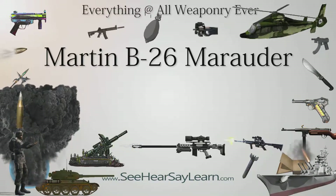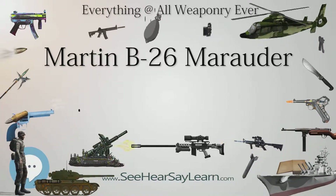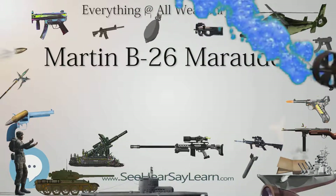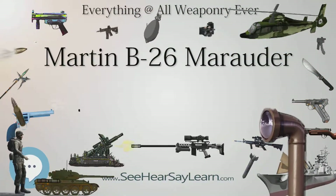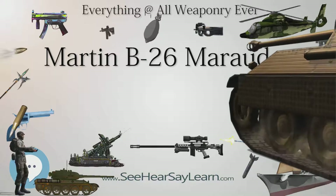The B-26G was a B-26F with standardized interior equipment; a total of 150 were used by the RAF as the Marauder Mk.3; 893 built. The TB-26G was a B-26G converted for crew training, most or possibly all delivered to the United States Navy as the JM-2; 57 converted.